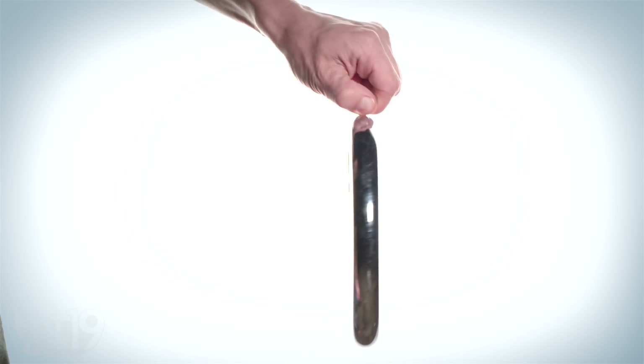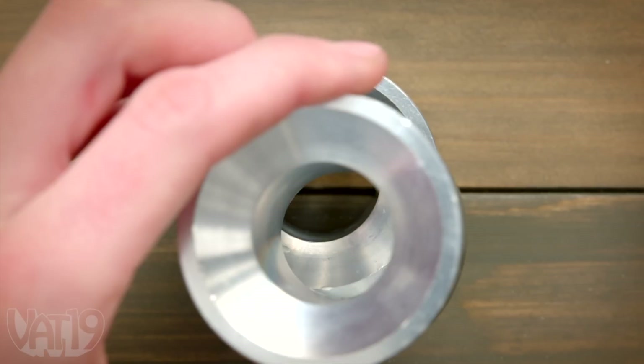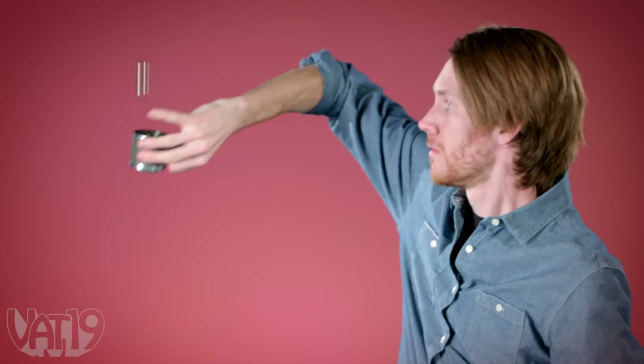This slow motion effect is powered by a super strong neodymium ball magnet. Opposing currents make the ball nearly float as it falls through the metal tubes. So when you drop it, you get an effect that looks like magic.